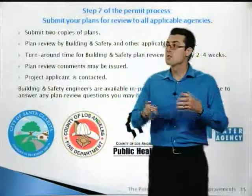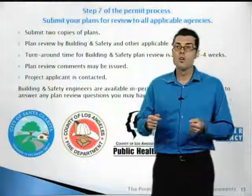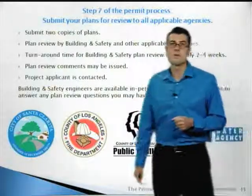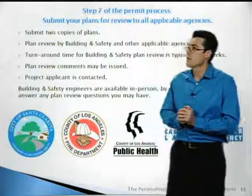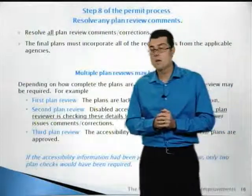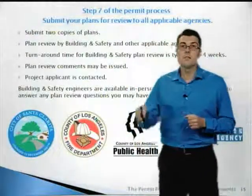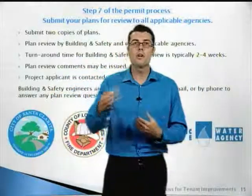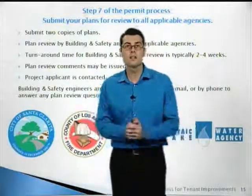Step seven: submit two copies of your complete plans to building and safety and the other agencies. All of the agencies will review your plans for code compliance. Our turnaround time in building and safety typically runs about two to four weeks, though it can vary as workload changes. Plan review comments may be issued on your project, and the applicant will be contacted once plan review is complete. Building and safety engineers are available in person, by email, or by phone to answer your questions — contact us proactively if you have questions about the codes or what needs to be provided.